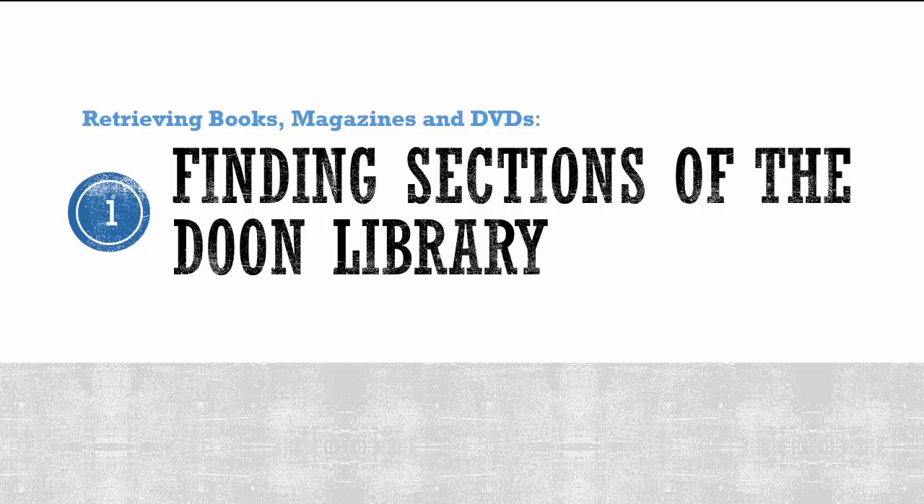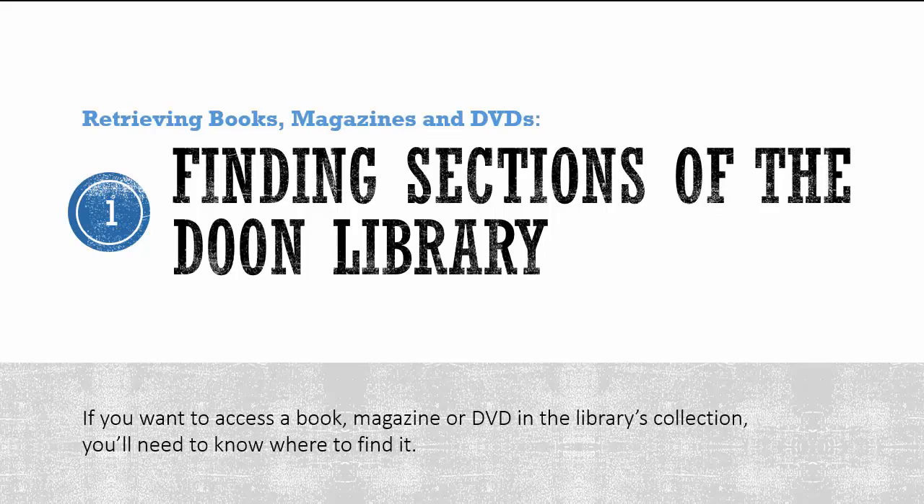Retrieving Books, Magazines, and DVDs. Part 1: Finding Sections of the Dune Library.